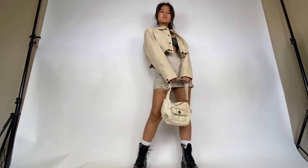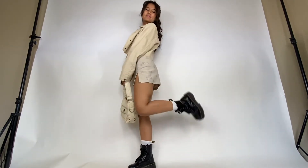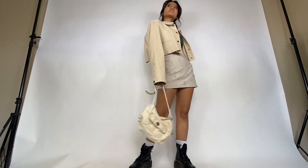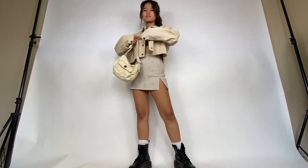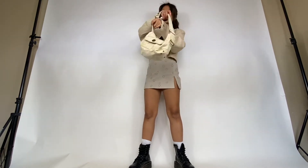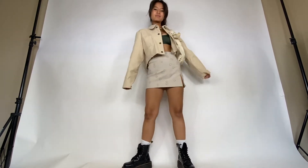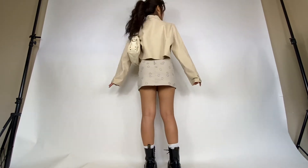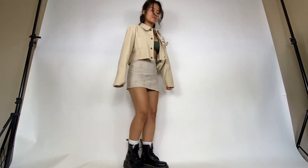Up next we have our first monochromatic look. I ended up pairing a beige cropped corduroy jacket with a floral nude mini skirt. The color on both of the clothing pieces match perfectly and it just ties the whole outfit together super well. I ended up finishing this monochromatic look with a funky pair of Doc Martens as well as a nude shoulder bag, just to give it a more casual feel, while still keeping the comfort factor.